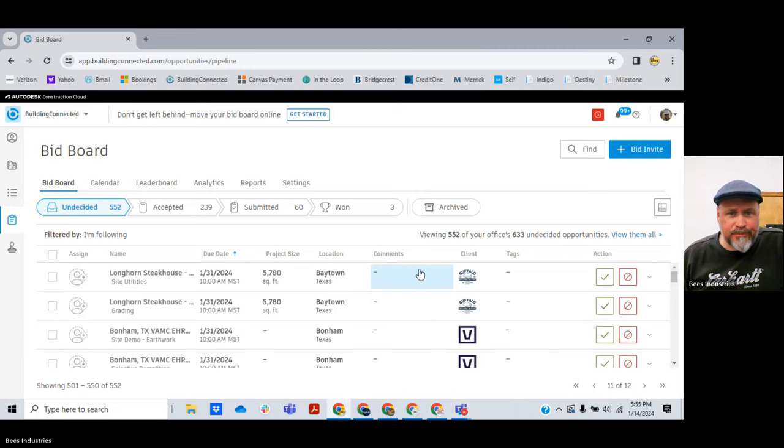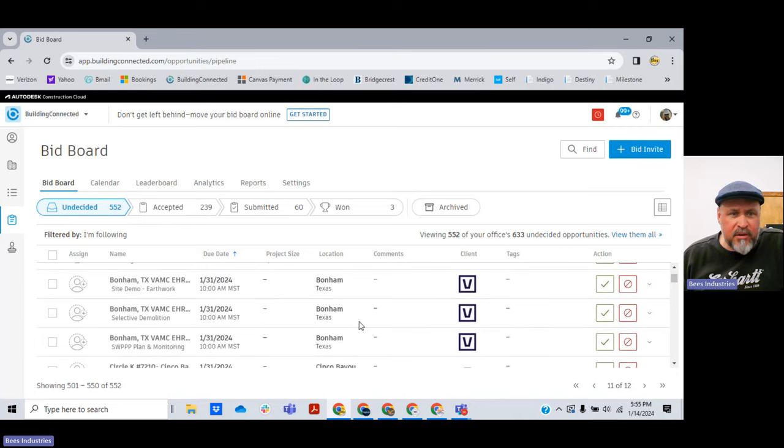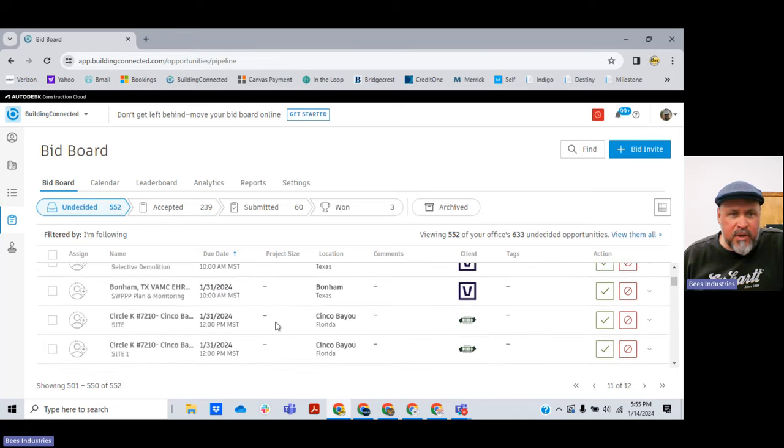I'm going to go back to page 11. The bids are due January 31st. Site utilities — no. I can choose what I want to bid on. There's grading, site demo, selective demo, SWIP plan and monitoring. Yes — I bid on that. I'm nationally certified to do that, from the University of Minnesota. I like this project; it's in Texas, and I'm in Colorado but I travel. It's for SWIP planning and monitoring and I'm going to bid on it. I hit the green check mark, and it moved over into the accepted category.